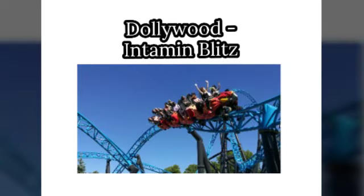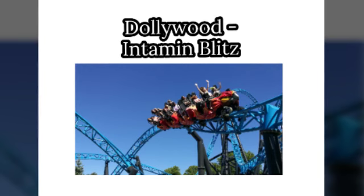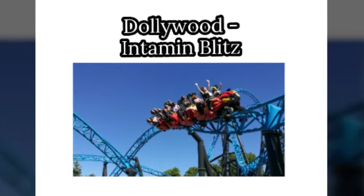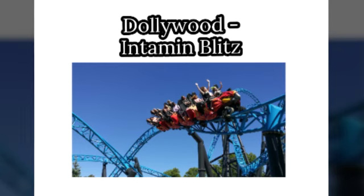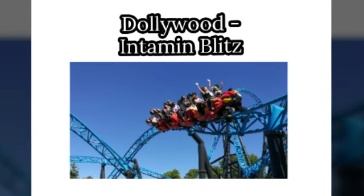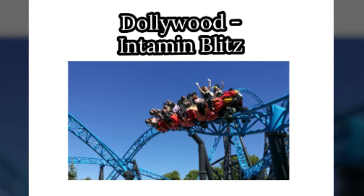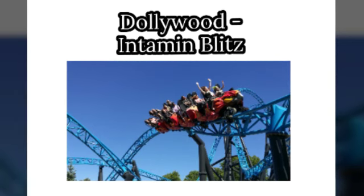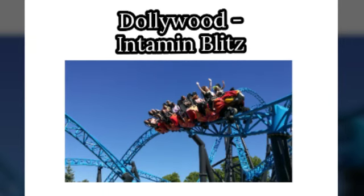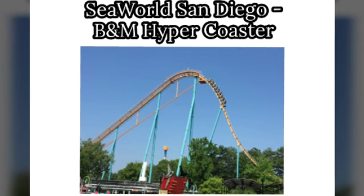For Dollywood, I'd like to see an Intamin Blitz coaster. Notable examples are Maverick, Taron, Cheetah Hunt, and Icespeed — they're all great coasters. I think that would fit Dollywood really well. I could also see a B&M hyper or even a giga going there, but the Intamin Blitz would work better going through the trees, staying low to the ground and interacting with the terrain.